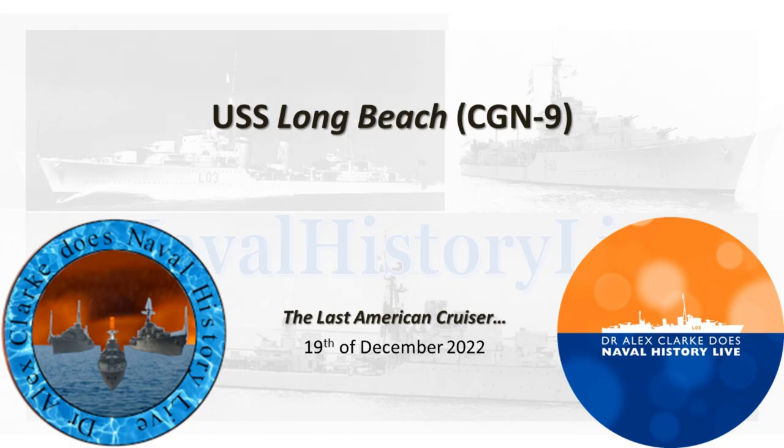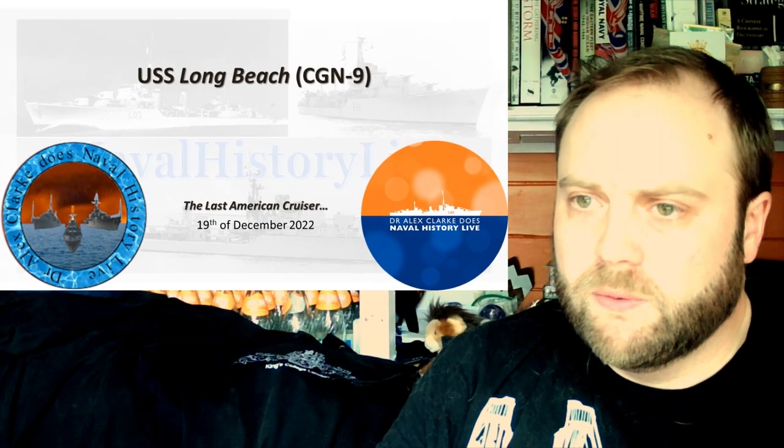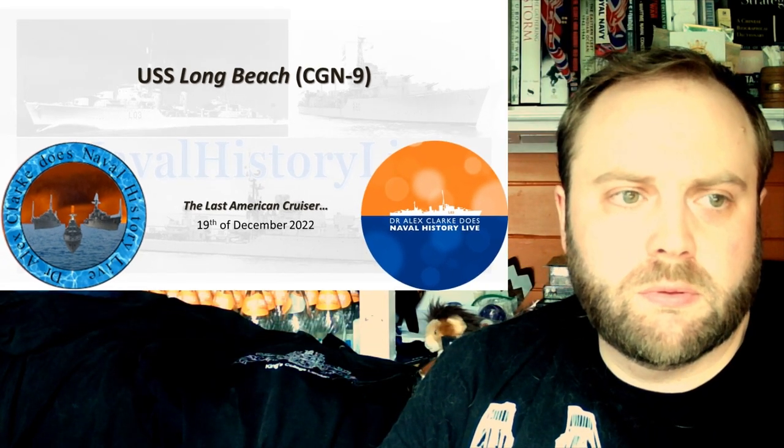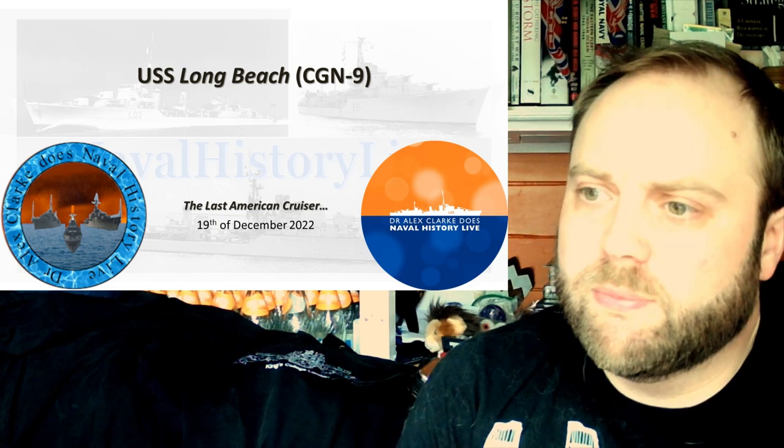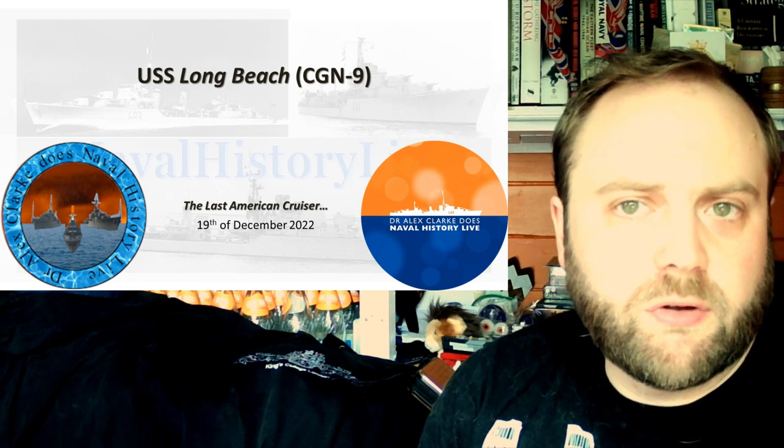Hello, and welcome to the USS Long Beach comment response video. This is going to be a fairly heavy-duty one, and it's going to be kind of long, because there's a lot of good comments and interesting comments to go through.